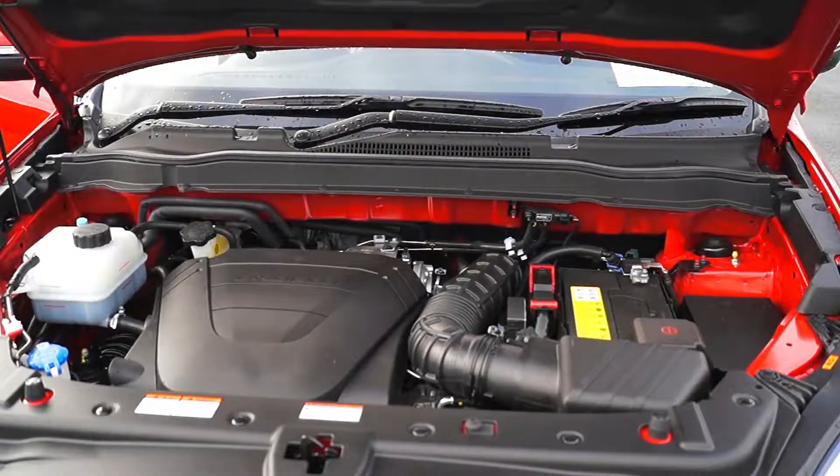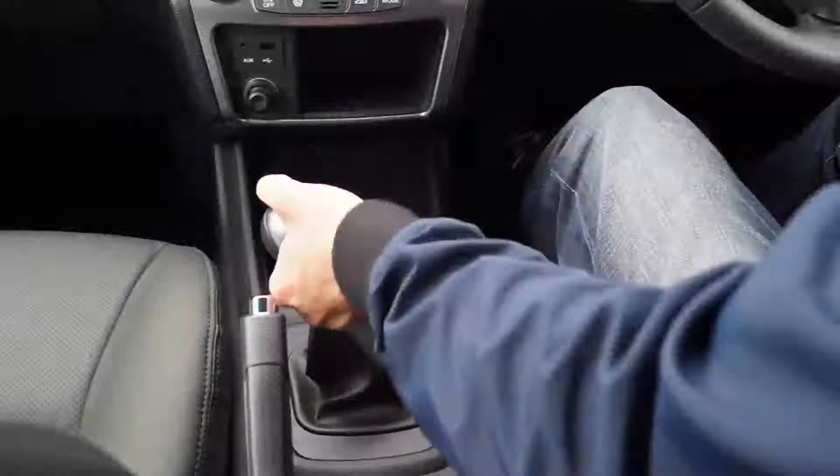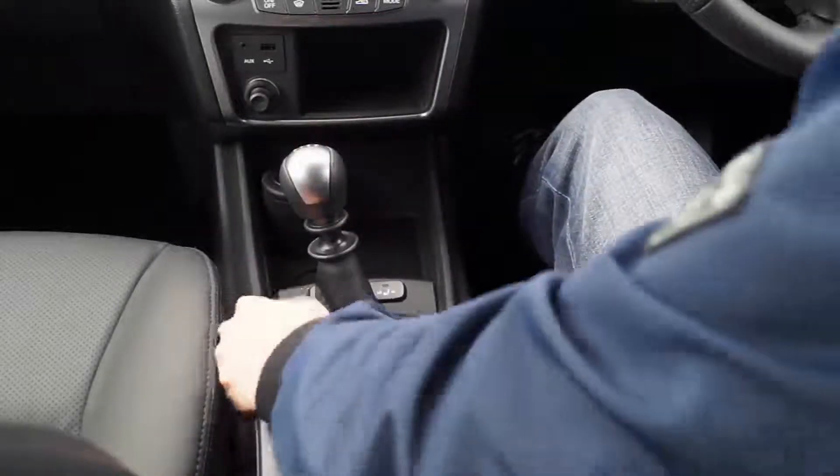All Korando variants are powered by SsangYong's own 2.0L EX-DI200 diesel engine, with 155 horsepower and 360 Nm of torque, which peaks from just 1500 RPM. There are two gearbox options: a 6 speed manual or a 6 speed flexible automatic.